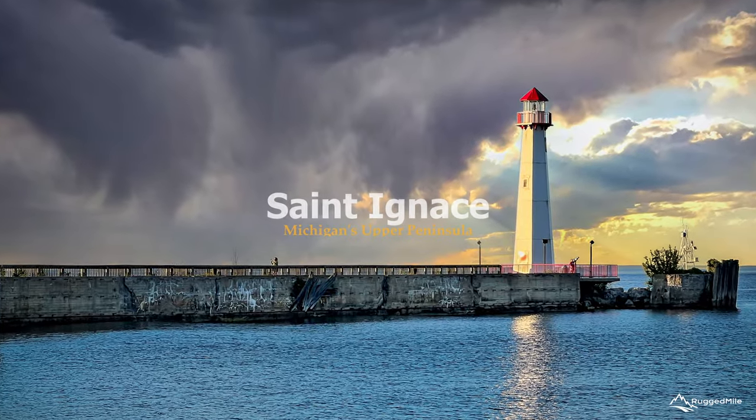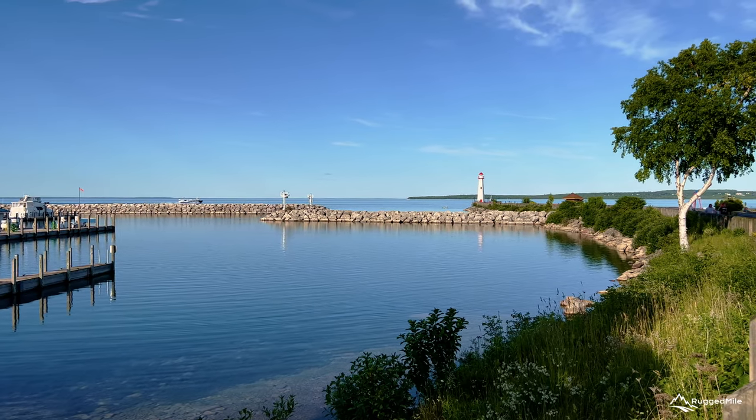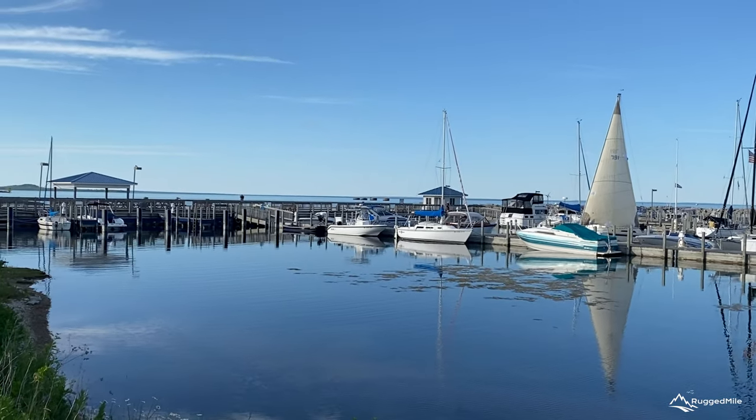St. Ignace, Michigan, located on the northern side of the Straits of Mackinac, serves as a gateway to Michigan's Upper Peninsula. St. Ignace is rich in history and has a distinct small-town charm.